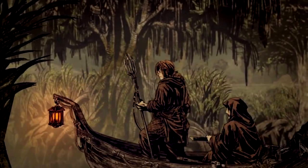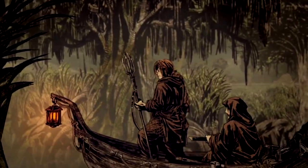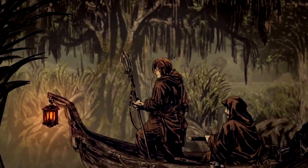The Crannogmen of the Neck know unmapped routes through the swamps, such as narrow trails between the bogs and wet roads through the reeds that only boats can follow.